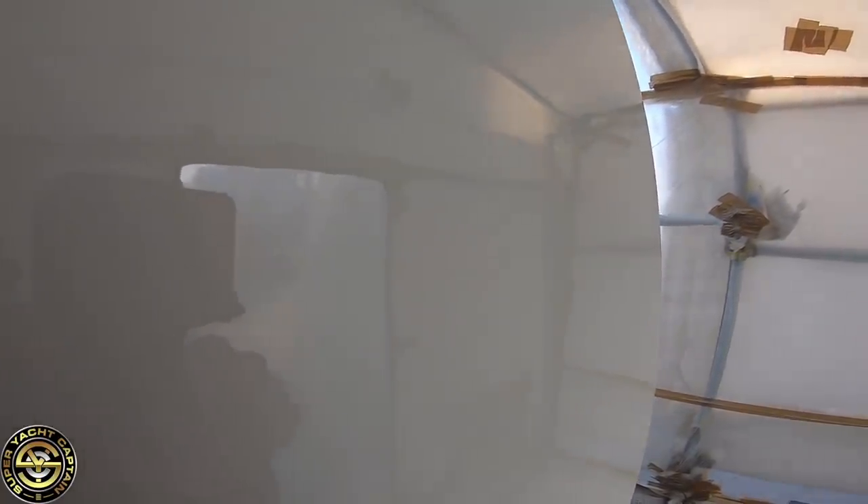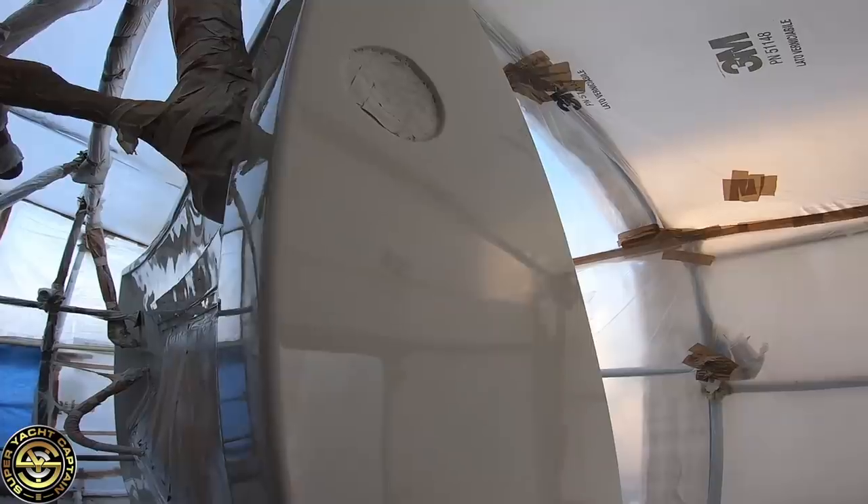Let me show you guys the inside of the garage door as well. Look at the quality of this paint — no runs, and I don't know if the camera picks it up, but you can barely see any orange peel. It's absolutely phenomenal.